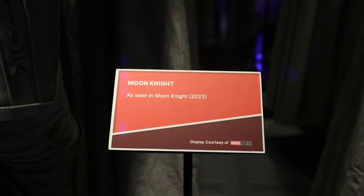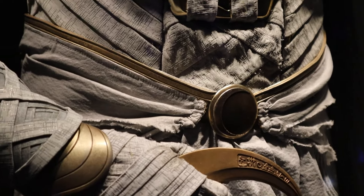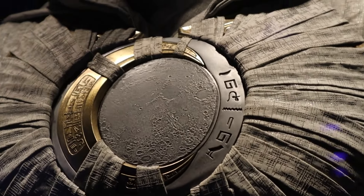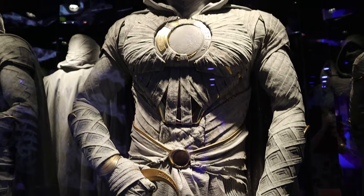I have hit the gold mine of costumes. We have Moon Knight, and he's actually one I want to cosplay as so badly. Getting to see these details up close — oh my goodness. Look at the detailing. I am casually losing my mind over here, trying to look normal in front of everybody. You can see that the piece on his face is actually CG'd because it's not physically there, but that is so cool. I want to make this costume so badly. This was one of my favorite shows recently. Best part of the exhibit.